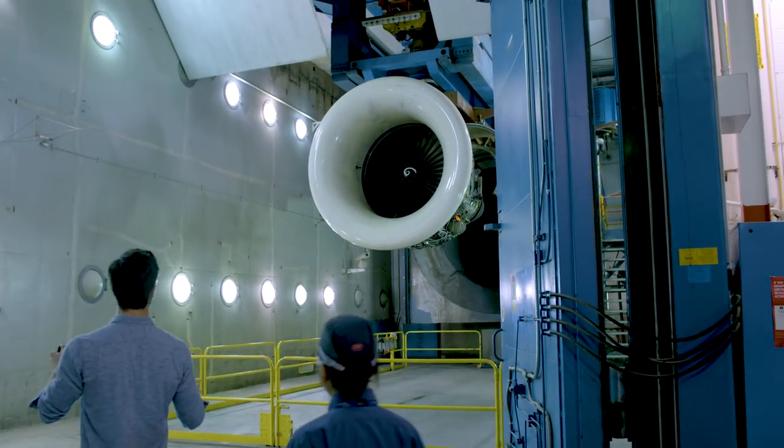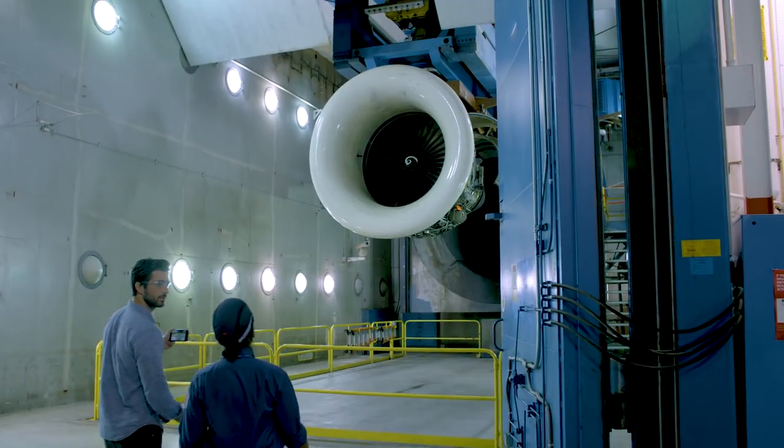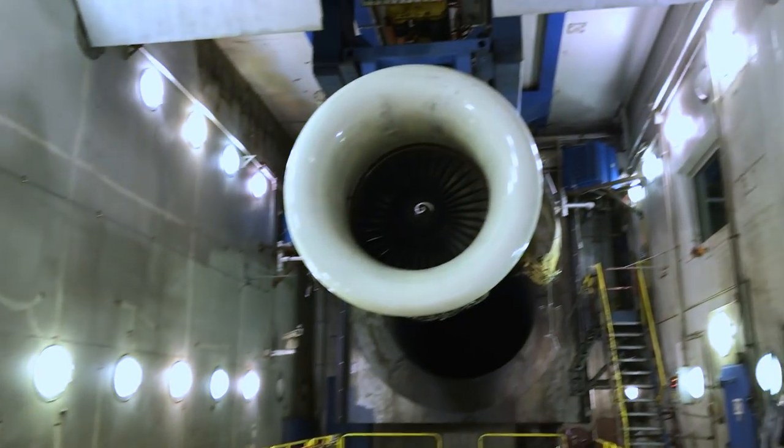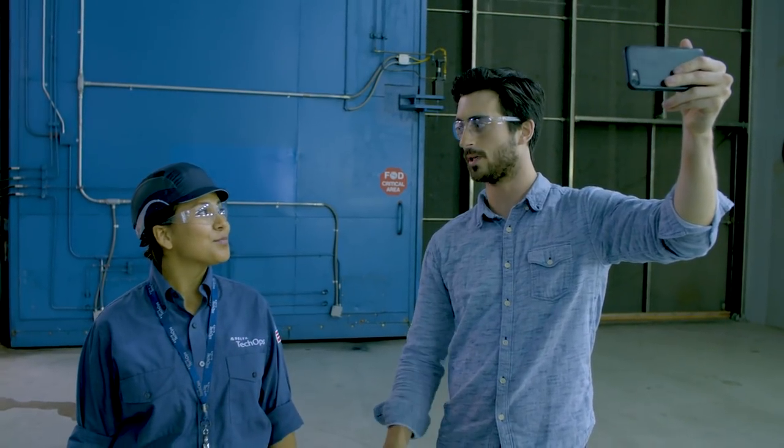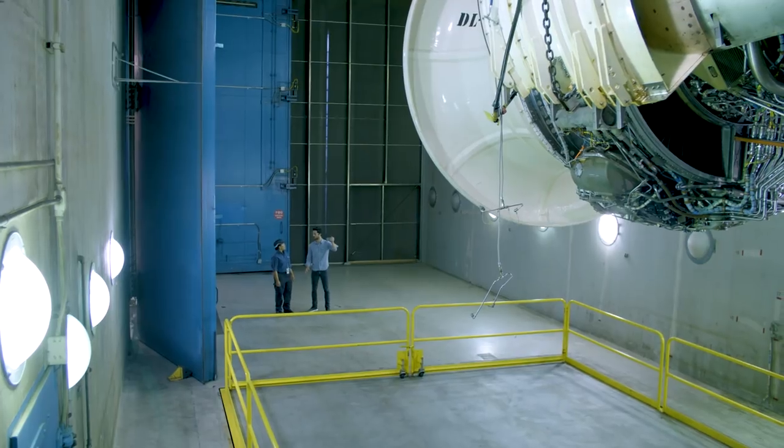Whoa, what is this? This is called the test cell. Here we run the engines at full power to make sure that they're functioning properly. But not while we're in here, right? Right.